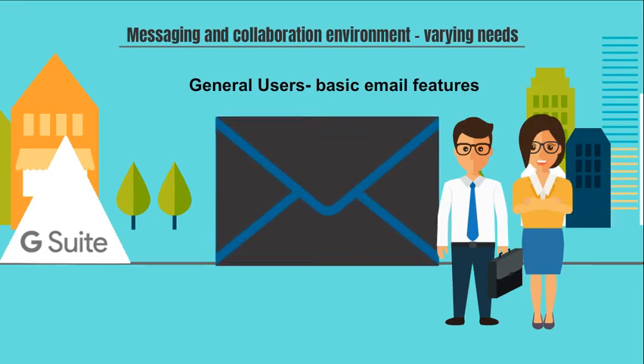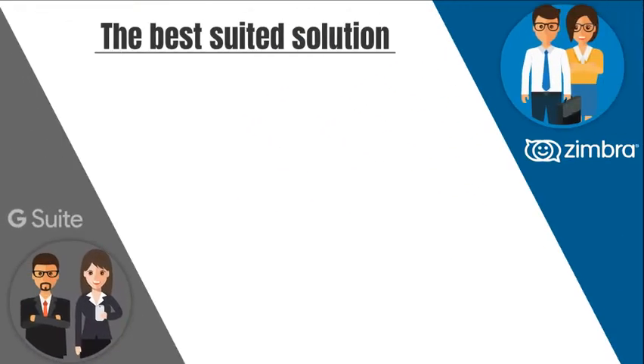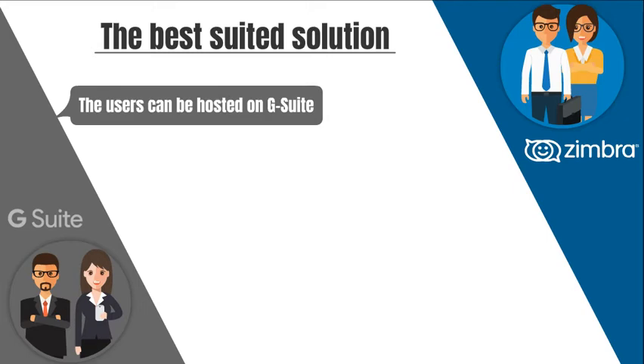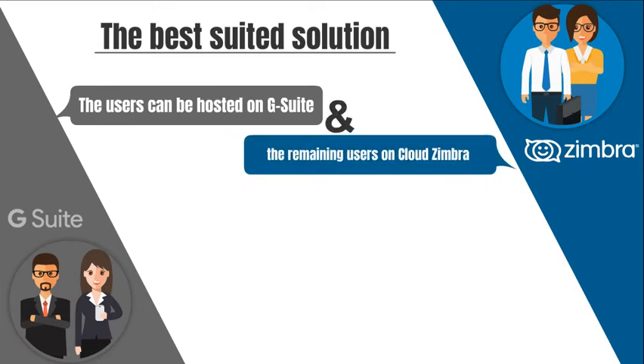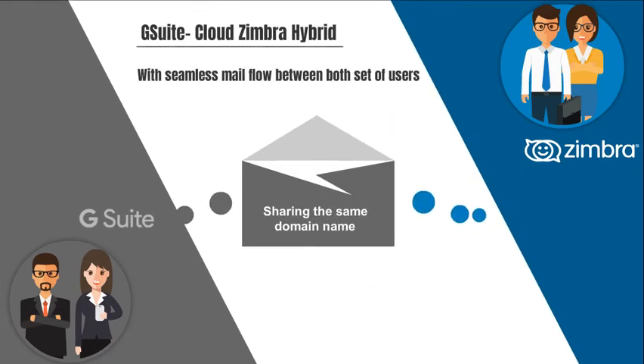While the general users require only basic email features, this can be truly addressed by Cloud Zimbra. Logix has a unique offering where some of the users can be hosted on G Suite and the remaining users on Cloud Zimbra, forming a hybrid environment with seamless mail flow between both sets of users sharing the same domain.